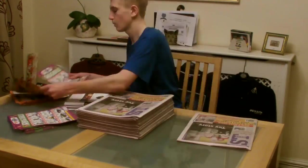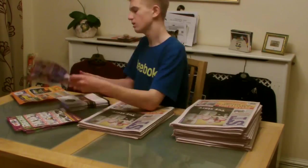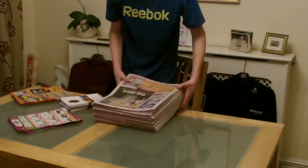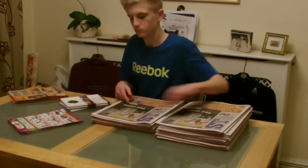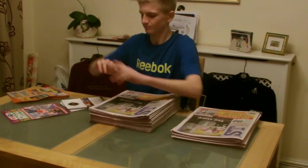I deliver certain newspapers that come out on a Thursday, which I normally deliver in that time period, but I do get till Friday at 7 o'clock. So go to your local shop or store or wherever you are and just ask, can I get a paper round?